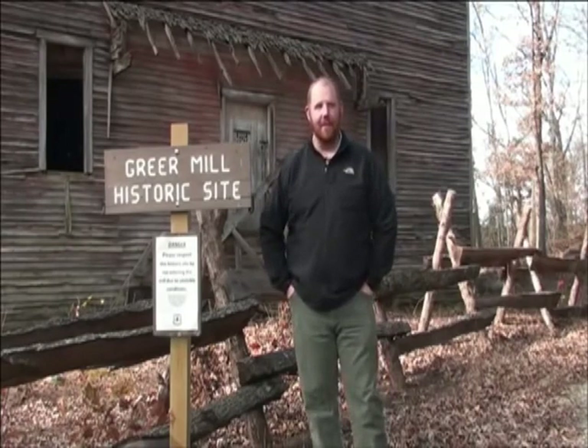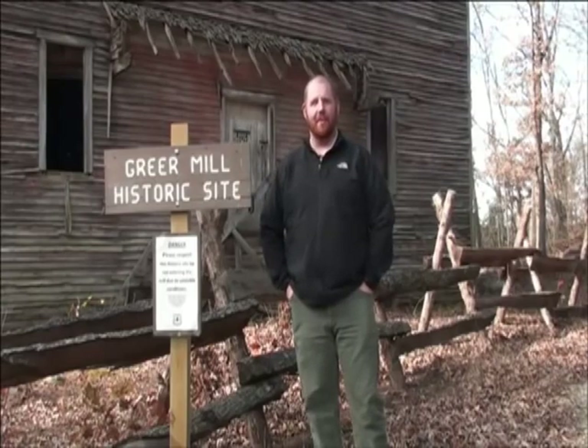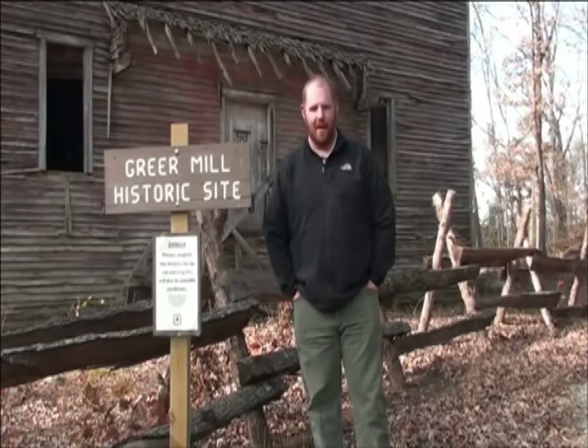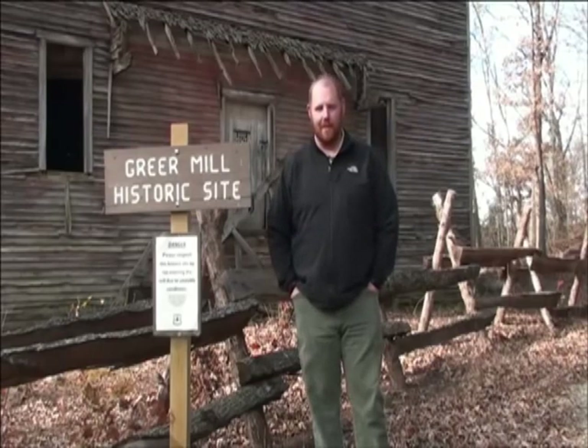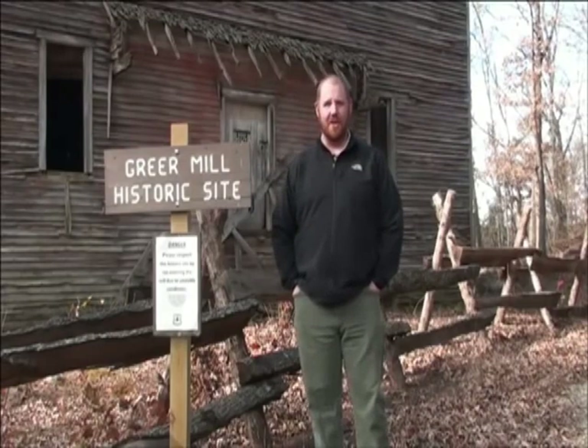The mill is actually listed on the National Register of Historic Places. It qualifies under several criteria under that — for Engineering, Design, and Association.